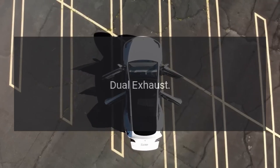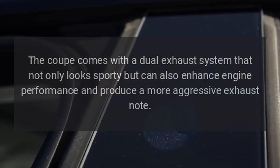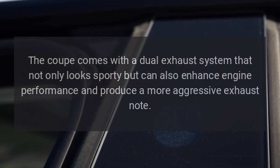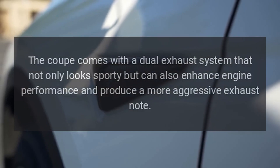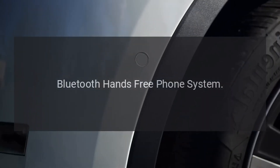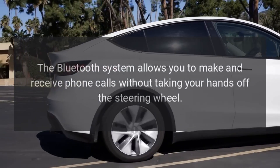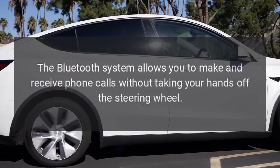Dual exhaust. The Coupe comes with a dual exhaust system that not only looks sporty but can also enhance engine performance and produce a more aggressive exhaust note. Bluetooth hands-free phone system. The Bluetooth system allows you to make and receive phone calls without taking your hands off the steering wheel.